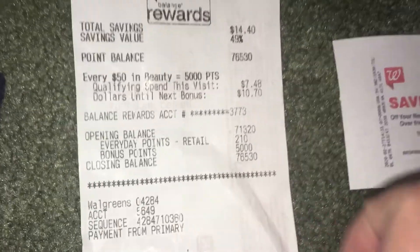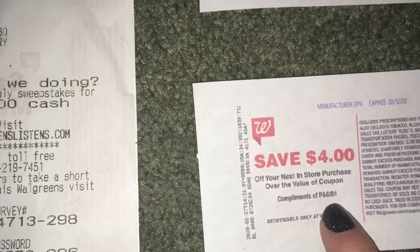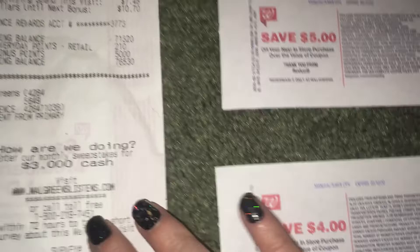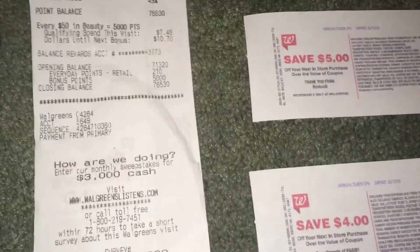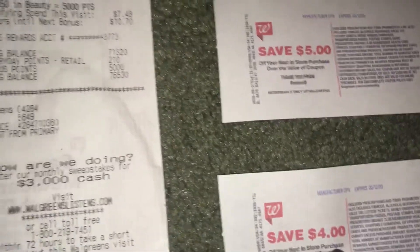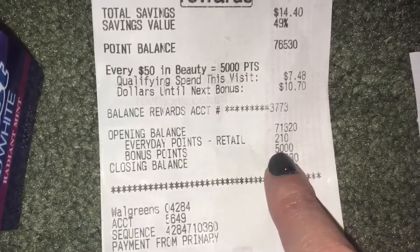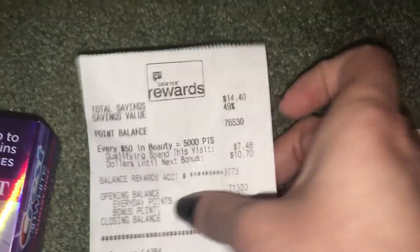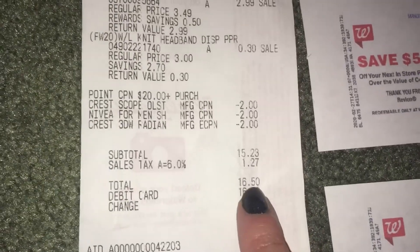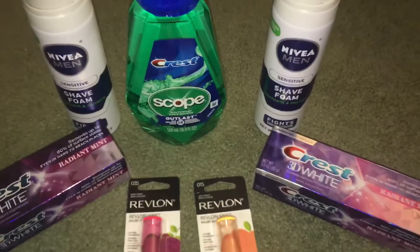So with tax I spent $16.50 out of pocket. Here's the breakdown of what I got back: 5,000 points for the point booster coupon, 1,000 points from customer service — that's $6 in points. I got $5 back for purchasing the Revlon, and $4 back for purchasing the P&G products (toothpaste and mouthwash). Then I got back $3.20 from Ibotta for the Nivea products. Total back: $18.20. I paid $16.50 — so I made almost $2 and walked out with all these items.